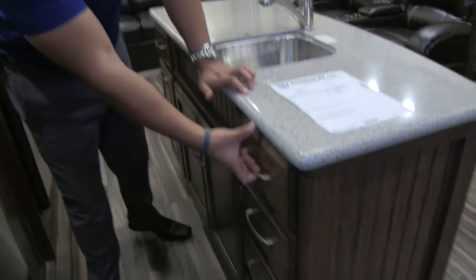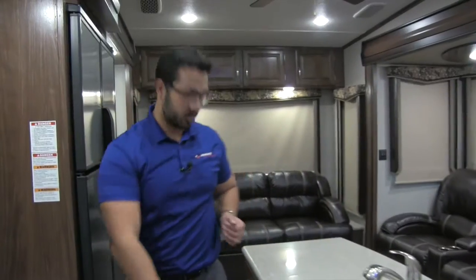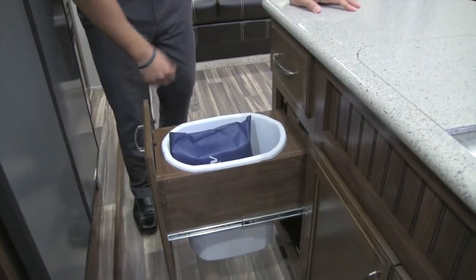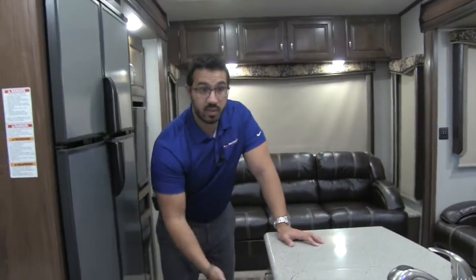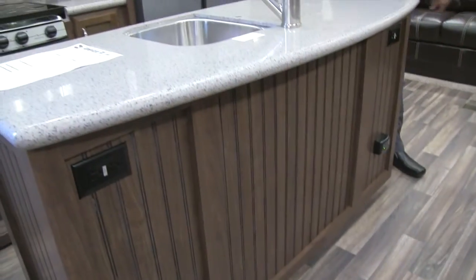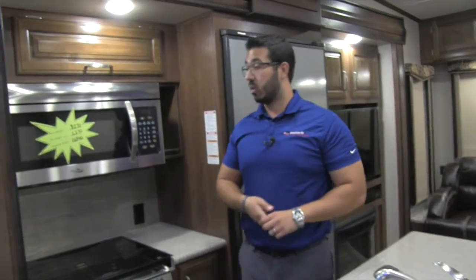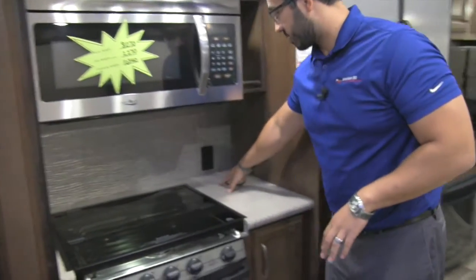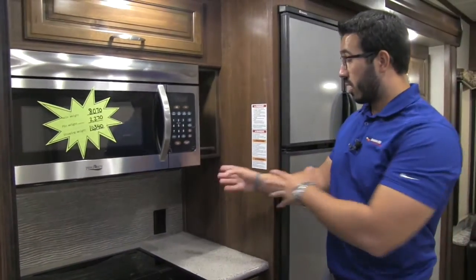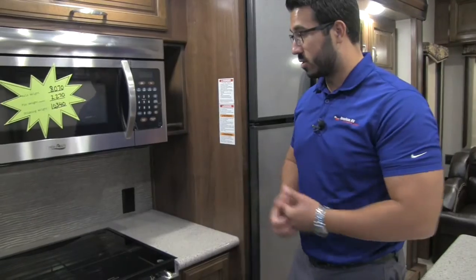There are four full-extension ball-bearing drawers for silverware, spatulas, hot pads, and whatever else you need. There's an additional drawer and a pull-out trash can — I like that they give you a dedicated place for it. On the front of the island you have two electrical outlets, one on either side, for a blender, electric griddle, or whatever you need. In the slide there's extra countertop space, another electrical outlet, and a beautiful decorative backsplash — a great spot for a coffee maker.